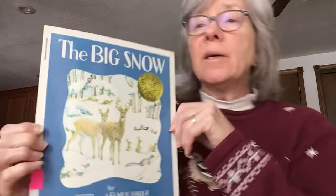I wonder if you know what animals do in the winter. Where do they get their food? On a snowy day like this, what happens to the birds and the bears and the deer and the raccoons? What do they do for food? Well, the story I'd like to share with you today is called The Big Snow.